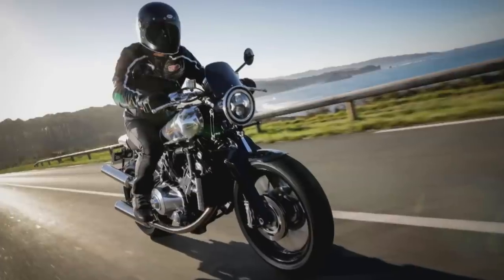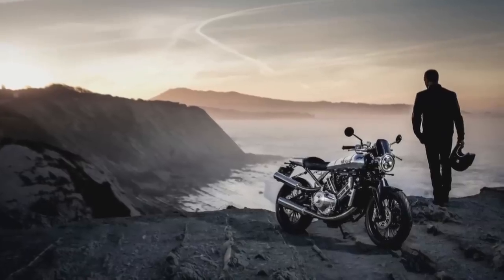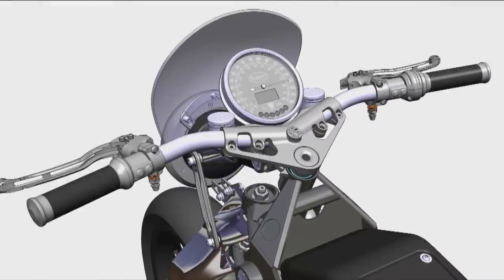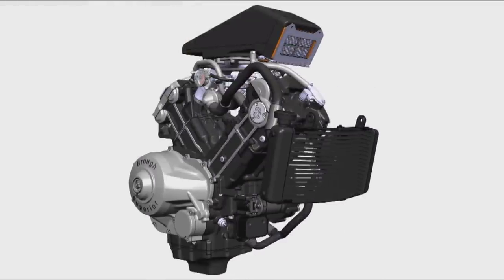The survival rate is somewhere around 1,009 machines. But under Mark Upham's stewardship, Brough is no longer just a historic mark. Over the last four years, he and a team of mainly French designers have been working on the latest incarnation of the SS100, which is due to become available later in the year.